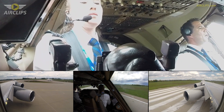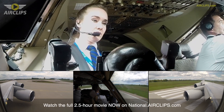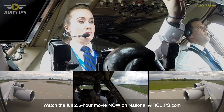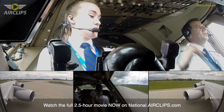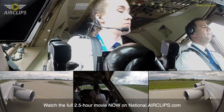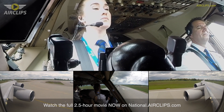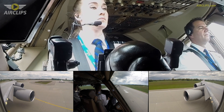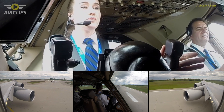Your throttles and I'll give you controls once aligned. Okay. You have controls. My controls. It's all yours. Thrust set.